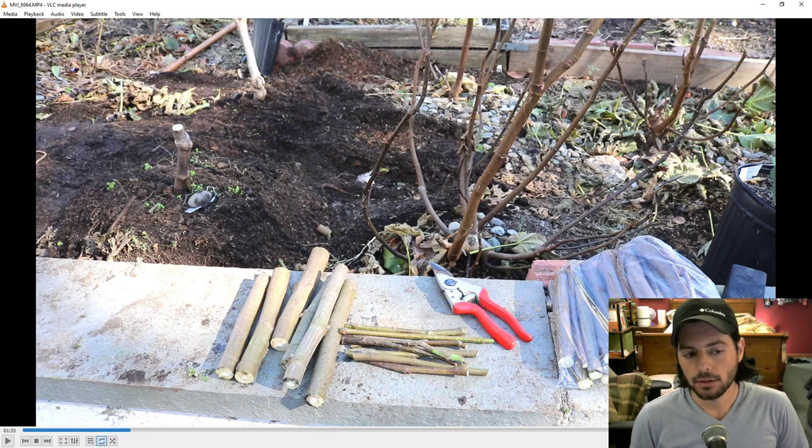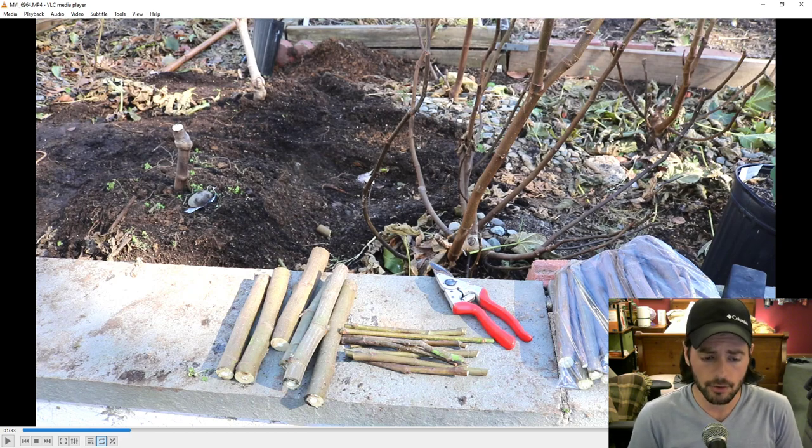These cuttings have been cut pretty fresh — you're not going to get much fresher than this. They all have plenty of moisture in them and are stored really well in my fridge. If you have complaints, comments, or questions, message me after you receive them and I'm sure we can figure something out. But there is nothing wrong with these cuttings. At this point it's really up to you to do the rooting process. This is probably some of the best cutting quality I've offered.